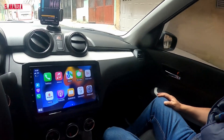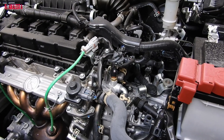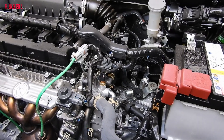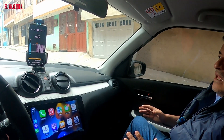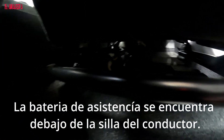What engine does it have, Don Fernando? It's a 1.2 engine. It is classified within the mild hybrids — the micro hybrids — which means it has a gasoline engine and a battery that provides assistance to the engine. The battery helps by giving power to the engine when it requires it.